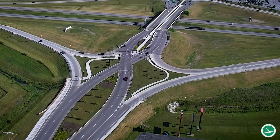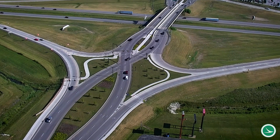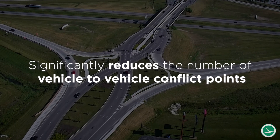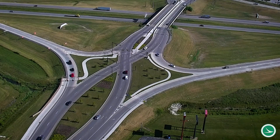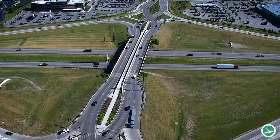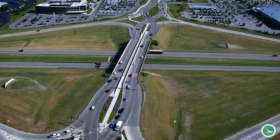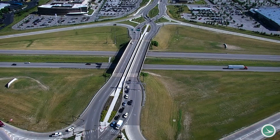The DDI design is shown to improve the operations of turning movements to and from freeways. This significantly reduces the number of vehicle-to-vehicle conflict points compared to a conventional diamond interchange. The DDI also reduces the severity of conflicts as left-turning movements and opposing through movements are eliminated.